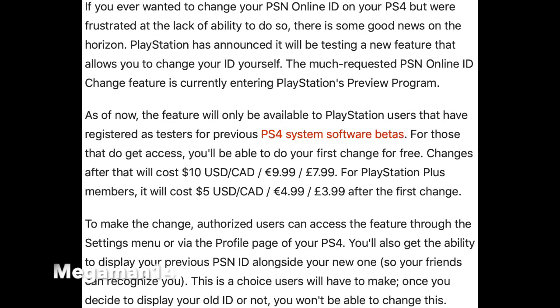As of now, the feature will only be available to PlayStation users that have registered as testers for previous PS4 system software betas. For those that do get access, you'll be able to do your first change for free. Changes after that will be $10, and for PlayStation Plus members it will be $5 after the first name change.